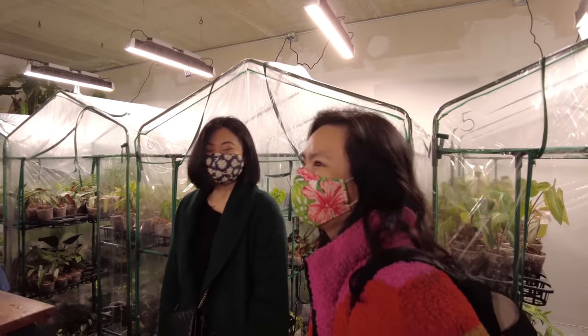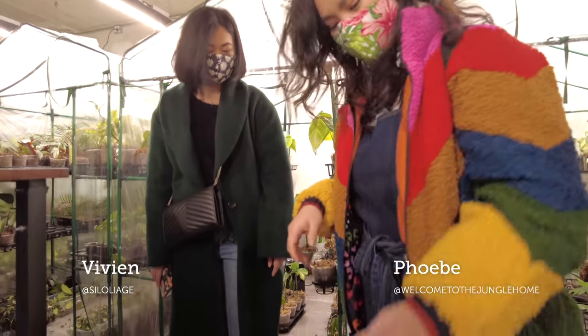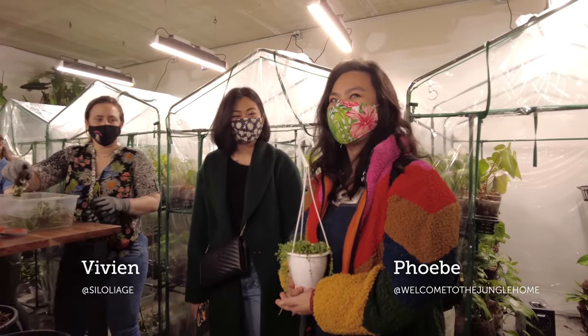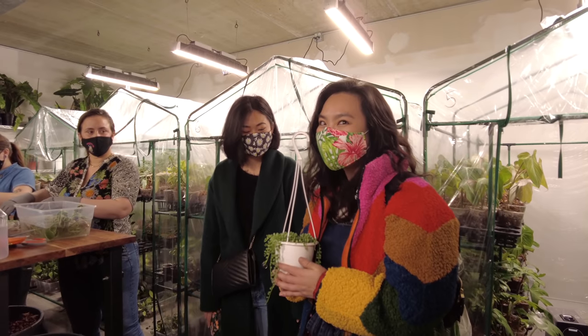Tell us, do you have a hoya? What's that in your hand, Phoebe? It's a replacement for the one at Summer's house that has aphids — it's going to be replaced. Okay!